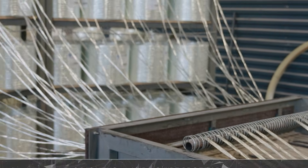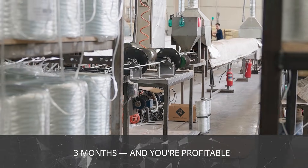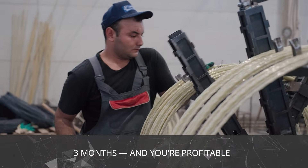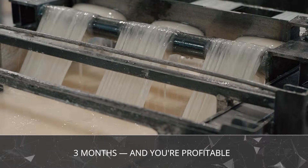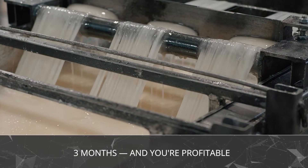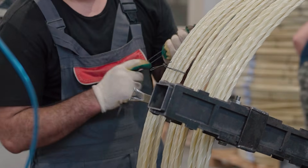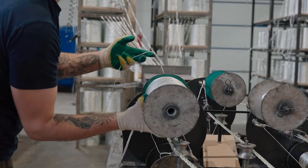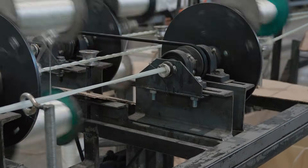Picture this: today you have a building, a warehouse, or even a modest workshop. Tomorrow, the line is installed. In 3 months, your investment has already paid for itself. And by the end of the year, you're thinking not about survival, but about scaling — expanding into road construction, industrial projects, or agricultural markets. That's not a dream. It's exactly what many of our clients are already doing.